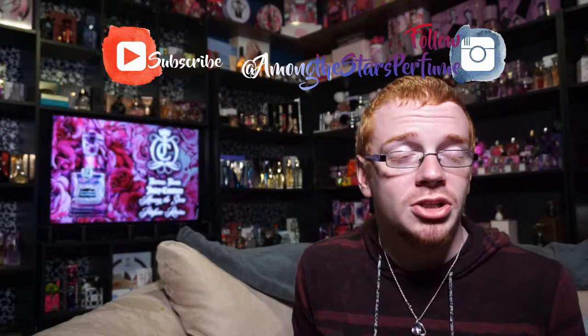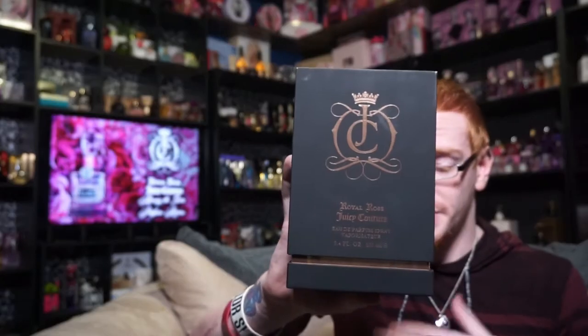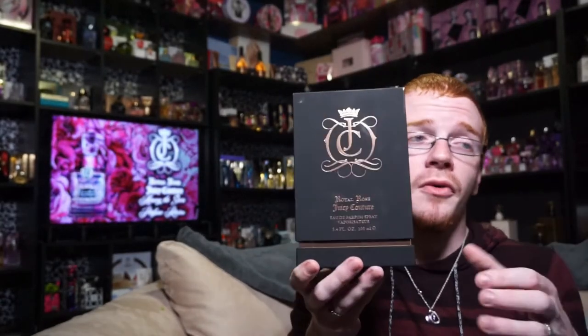The Royal Rose box looks very similar to the Majestic Woods box — the only difference is you have this pink foil this time versus a gold foil. It says 'Royal Rose, Juicy Couture, Eau de Parfum Spray Vaporizer, 3.4 oz / 100 mL.' It's a soft-touch matte black box and they are really, really sturdy boxes. You have the rose-gold pinky foil that goes around the box.